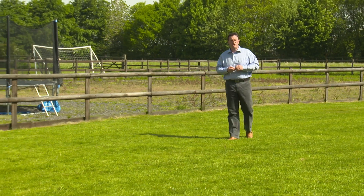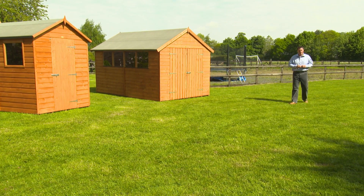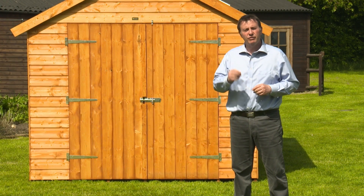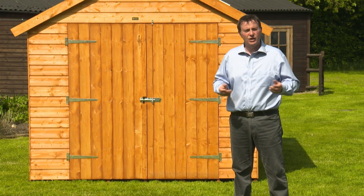If you're in the market for a garden shed, you might be thinking that all sheds are largely the same, but that's where you'd be wrong. Because there are those that are built to a certain price, and there are others that offer quality and longer life expectancy. The important thing is to know what to look for.